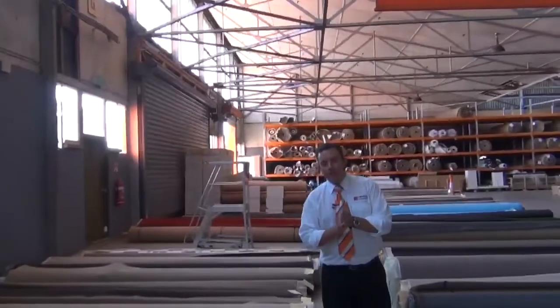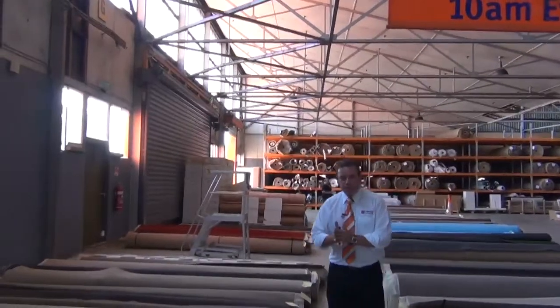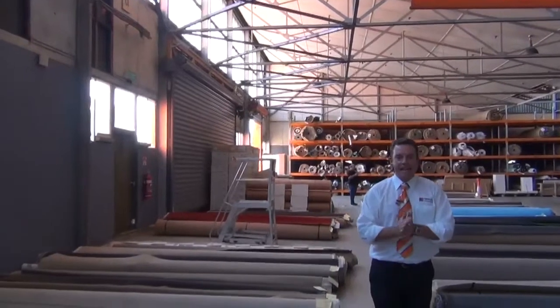G'day, I'm John from Fowles Auction Sales. I'm here to preview tomorrow's floor coverings auction — that's Wednesday the 1st of April at 10am.